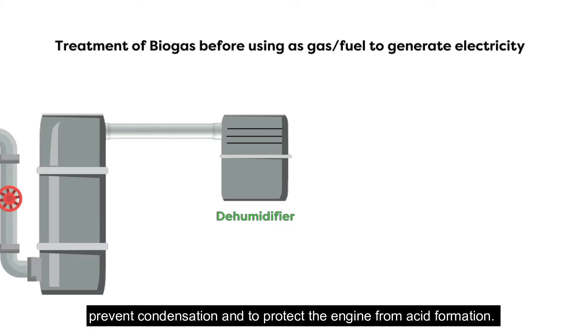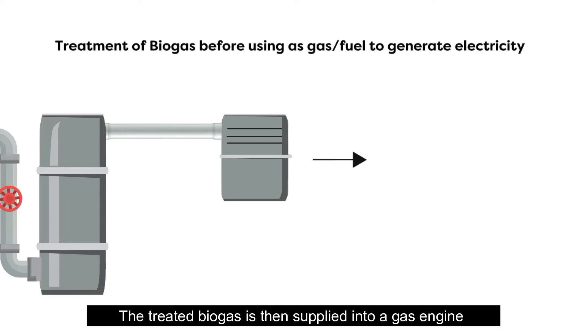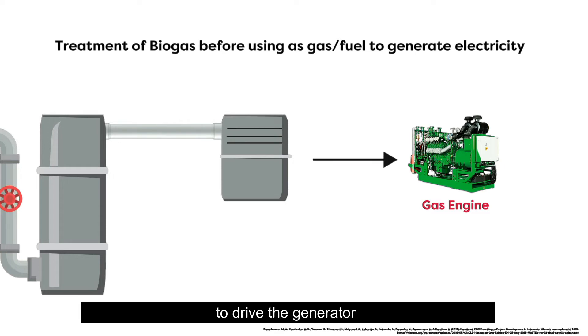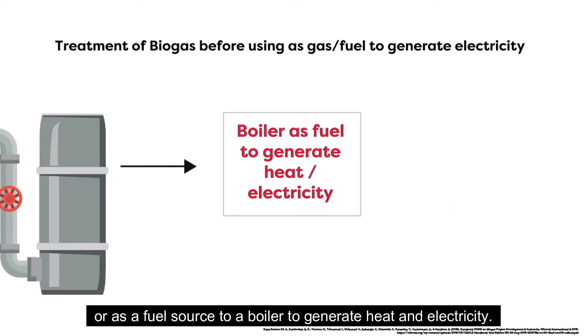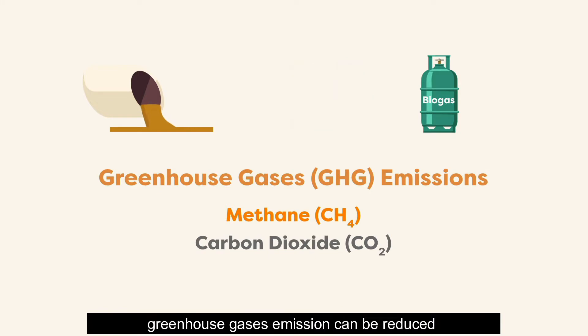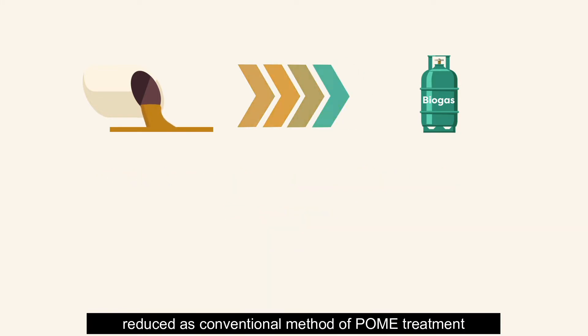The moisture content of the scrubbed biogas is then reduced using a biogas dehumidifier to optimize the combustion process, prevent condensation, and protect the engine from acid formation. The treated biogas is supplied into a gas engine, which converts the energy contained in the biogas to mechanical energy to drive a generator, or as a fuel source to a boiler to generate heat and electricity.